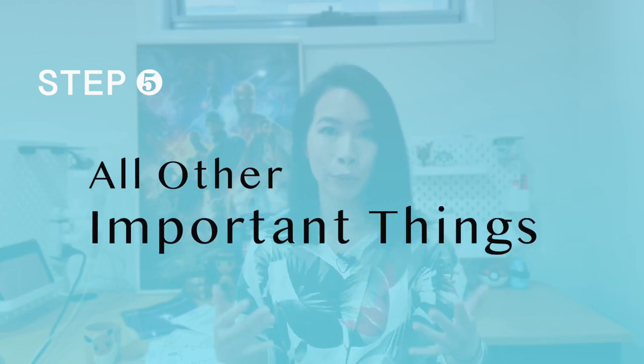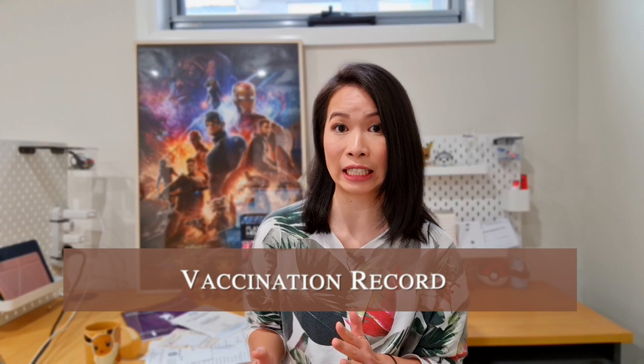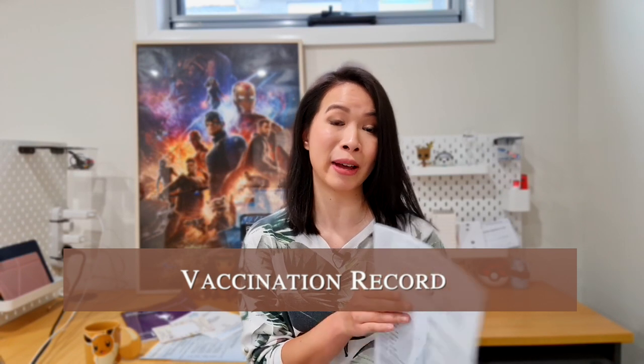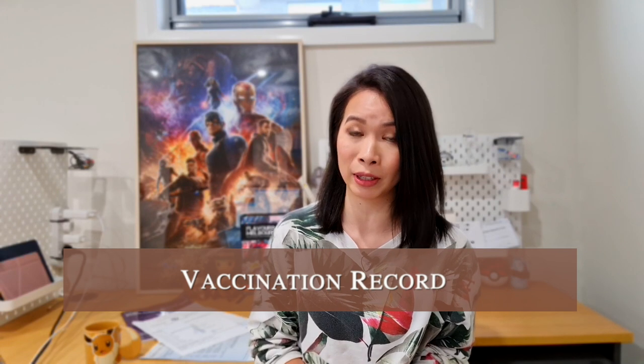Step five covers all the other important requirements. First, you need to check your vaccination record — to work in Australia especially in the healthcare system, you need to be fully vaccinated. I even had to find my Hong Kong baby vaccination booklet to prove I was vaccinated for Hepatitis B, BCG, polio and the rest. Before my first-year placement I also needed a blood test to prove I was fully vaccinated. If you're not fully vaccinated, you may have to get that done before starting work in Australia.